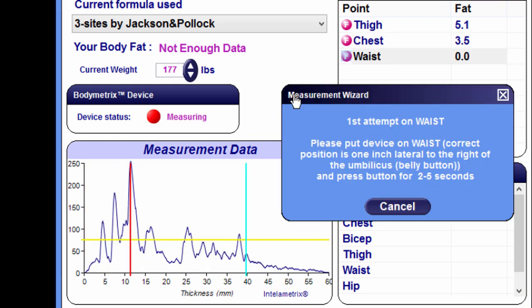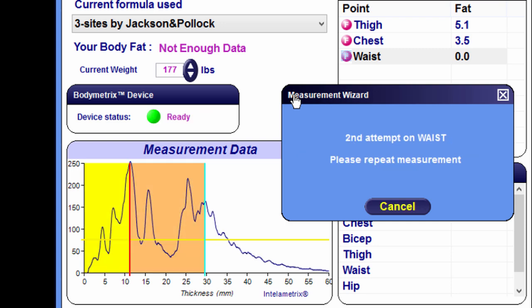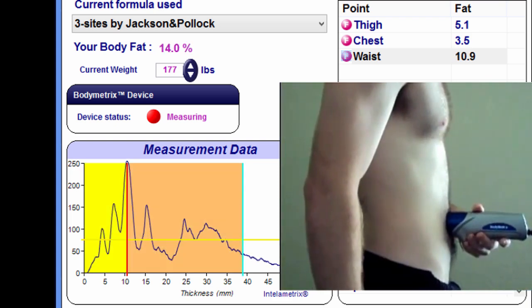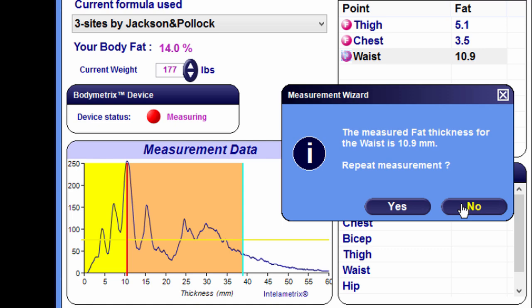The BodyMetrics system is highly visual and provides clear direction toward achieving your goals beyond the scale and mirror. Once measurements are completed, body fat percentage is automatically calculated and displayed.